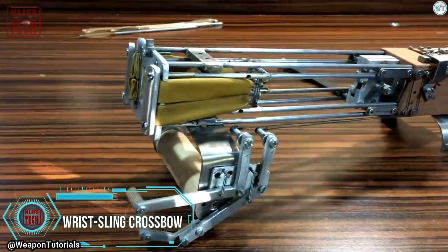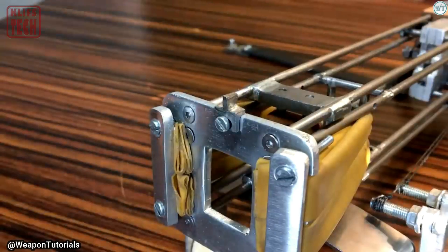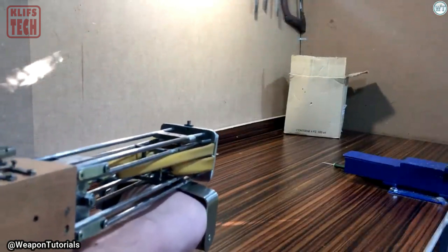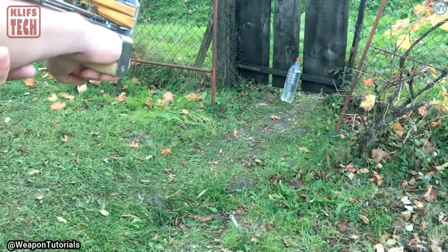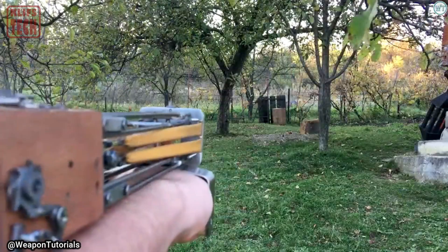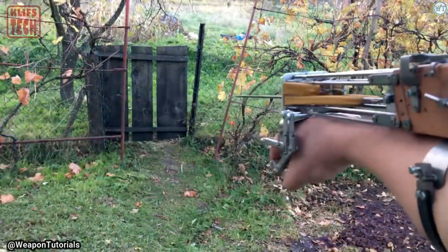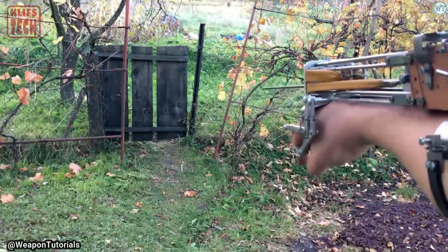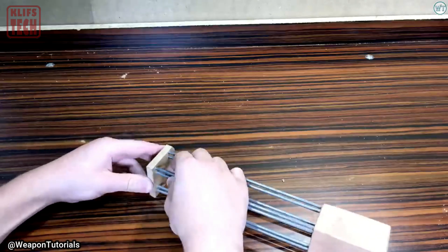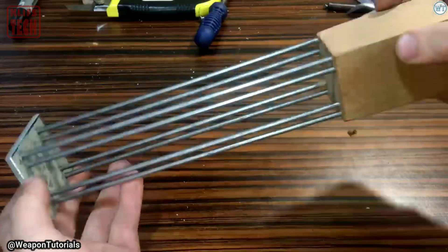The crossbow, believed to have originated around the 4th to the 5th century BC, initially started as a stationary weapon, marking the beginning of its intricate history. While it was costly and not particularly user-friendly, it boasted impressive power and required relatively straightforward training. By the 16th century, military crossbows had evolved to enable accurate shooting at distances of up to 200 steps, with skilled crossbowmen even able to hit a chicken egg from 100 steps away. Today, crossbows remain immensely popular, and a simple Google search yields thousands of results on how to make one, showcasing their enduring appeal.